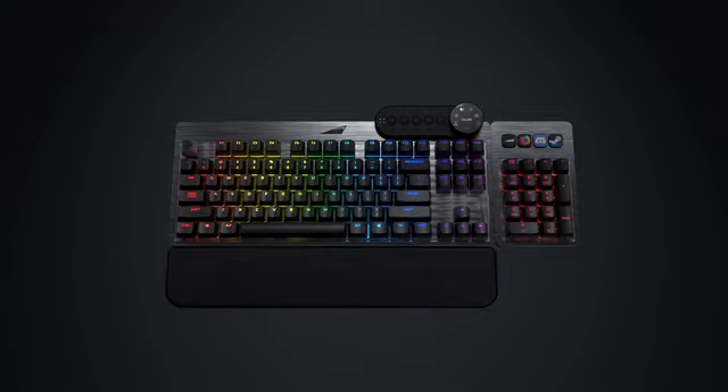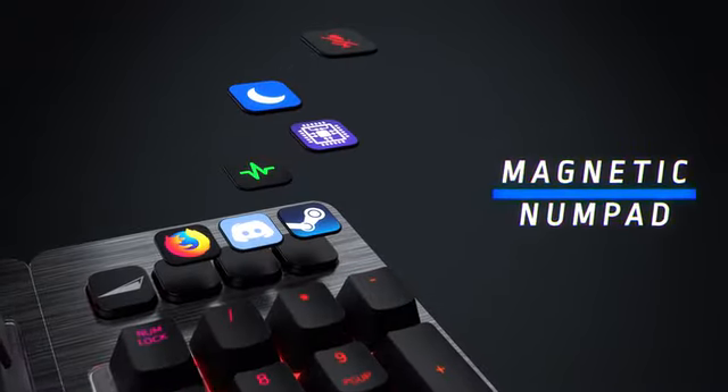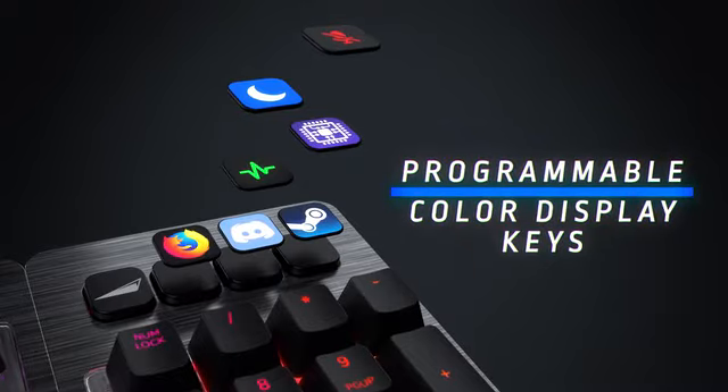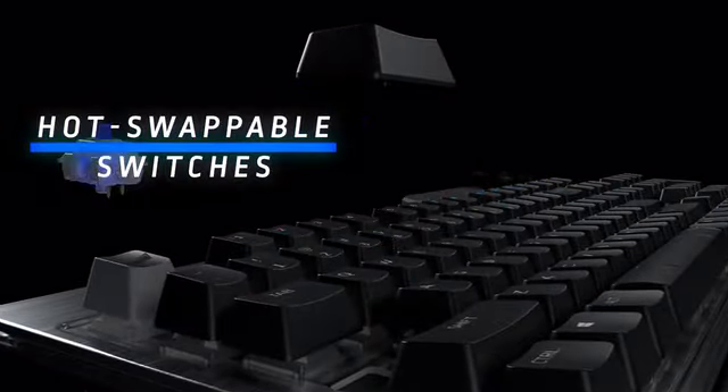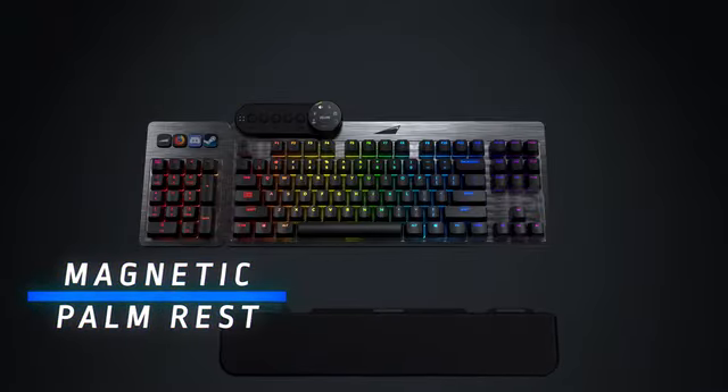Feature packed, Everest includes a modular media dock and magnetic numpad with programmable color display keys, hot-swappable mechanical switches, RGB illumination and a magnetic palm rest.